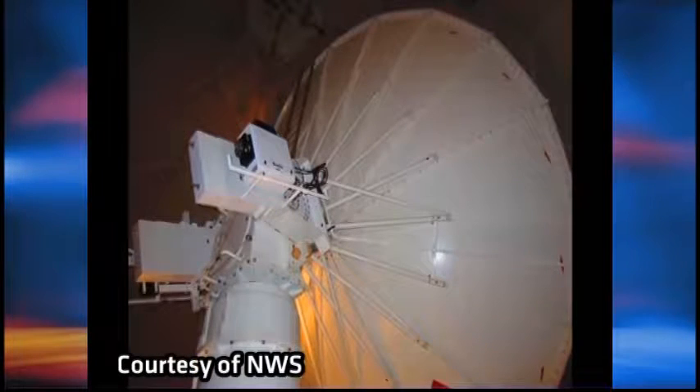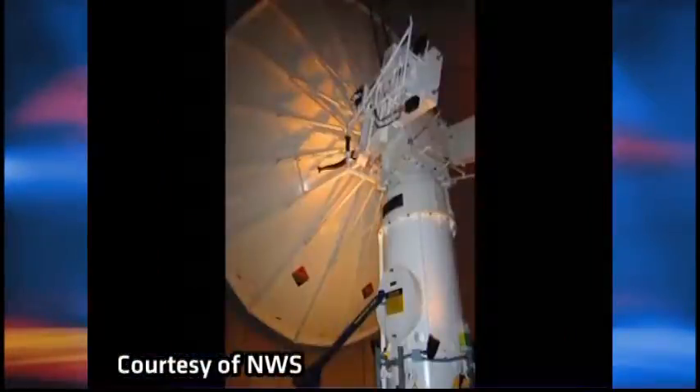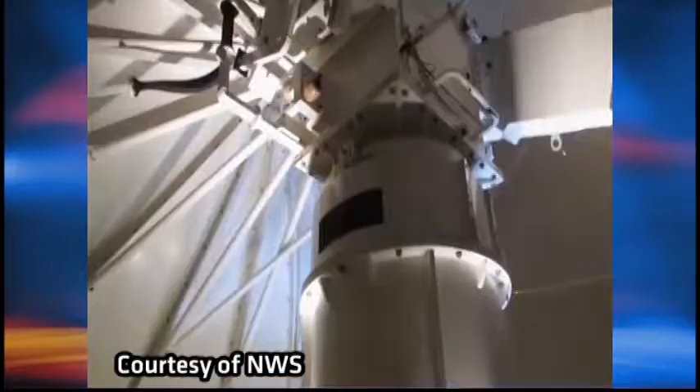Standing about 120 feet off the ground with a 100-stair climb, the Doppler is one of the most powerful weather monitoring tools at the National Weather Service. It basically provides a continuous overwatch as to what's happening across all of Upper Michigan.